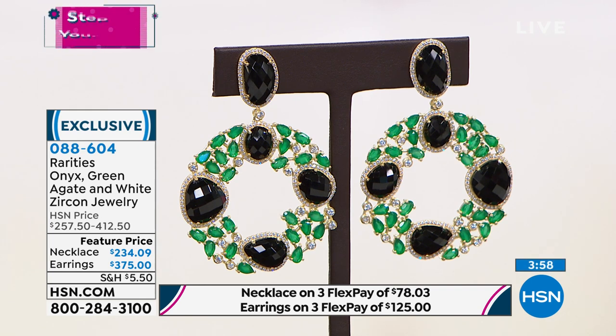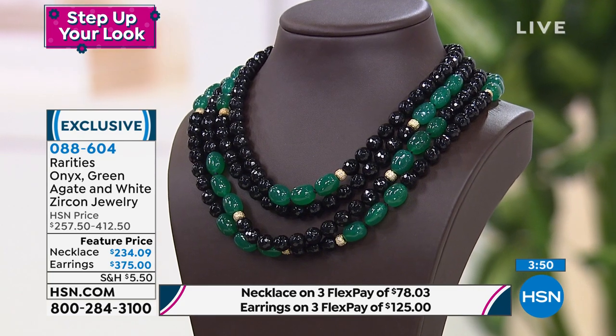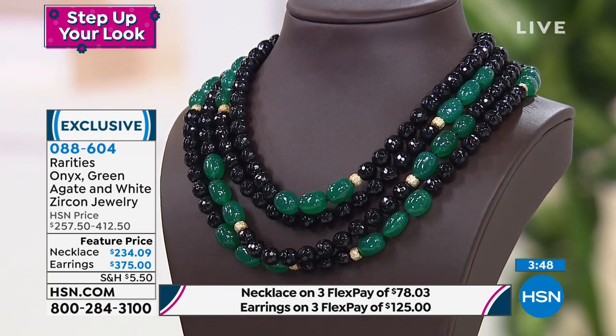The necklace was originally $257, now $234 at featured price. The earrings were originally $412, now $375.